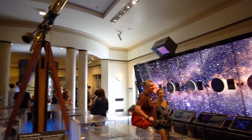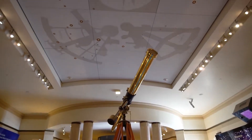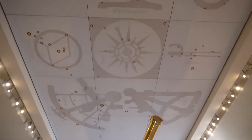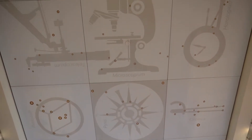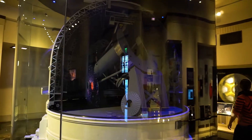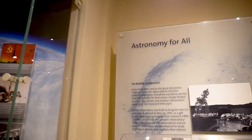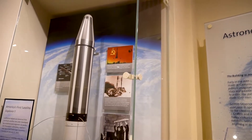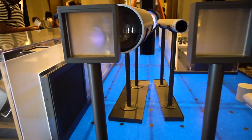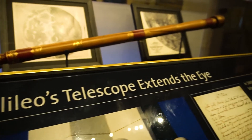You can also stop by the Wilder Hall of the Eye, where you can find a close-up view of our Milky Way galaxy, the Observing California exhibit, a model of America's first satellite explorer, and the Extending the Eye exhibit.